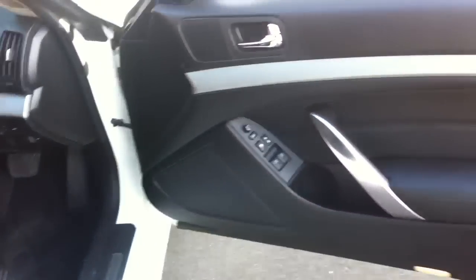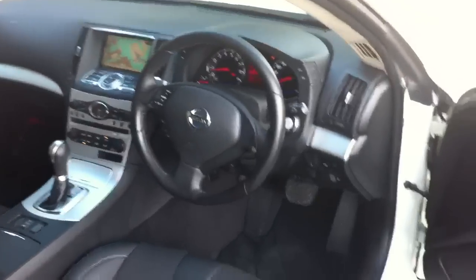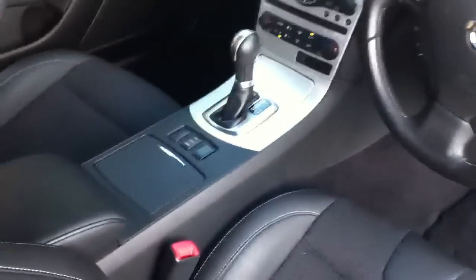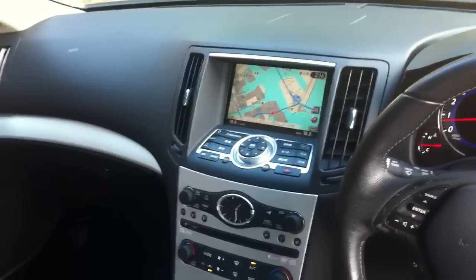Original floor mats, all the door cards are perfect — sometimes these get a little bit marked up but they're absolutely like new. Same with the steering wheel, it's in beautiful condition, no wear on it. Console and gear stick the same. This has got a side camera as well as a reverse camera, and that screen — you can do all sorts of clever things with it.